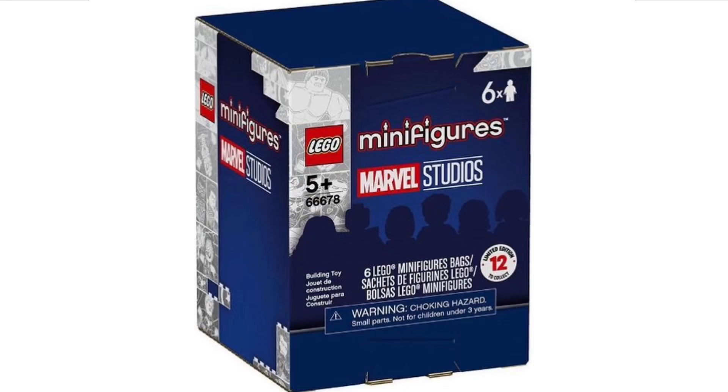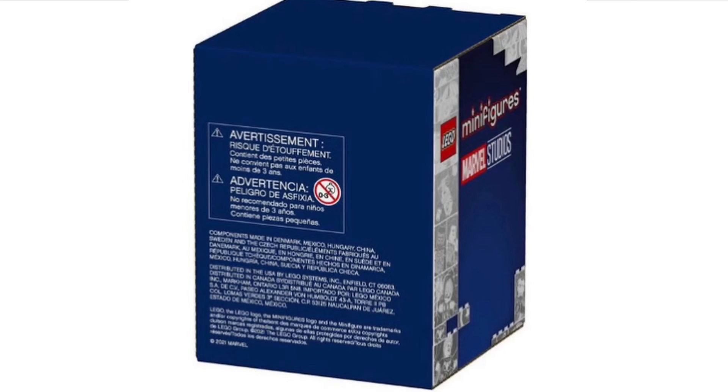Next up we have a brand new set that has been revealed — set number 66678, recommended for ages 5 and over. Essentially these are boxes of six mystery minifigures from the LEGO Marvel CMF series. It's quite a unique idea, but I don't think this is going to do very well because you don't know what minifigures you're going to be getting and you'll probably end up with quite a lot of duplicates.